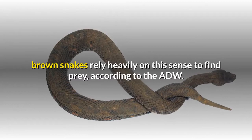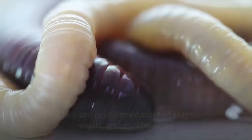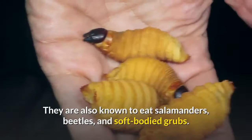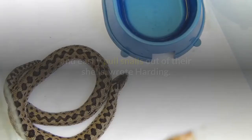Brown snakes eat food that is easily accessible both underground and out in the open. They are prime predators of slugs, snails, and earthworms, and play an important role in controlling the population of those animals. They are also known to eat salamanders, beetles, and soft-bodied grubs. Their teeth and jaws are specially adapted to quickly and easily pull snails out of their shells, according to Harding.